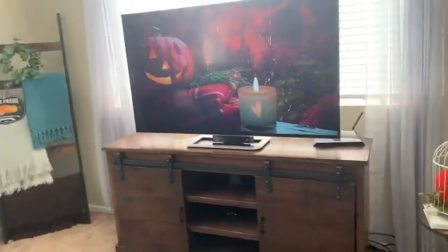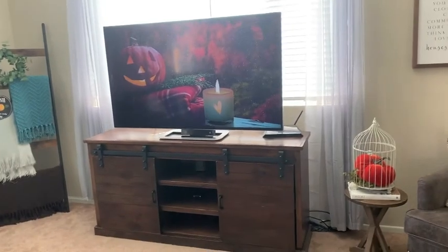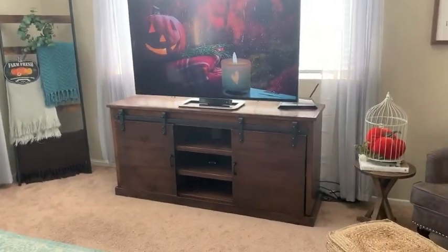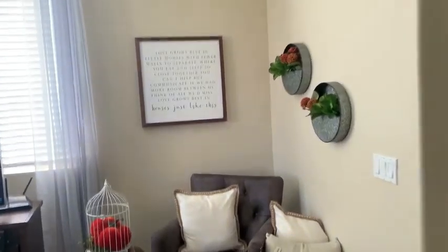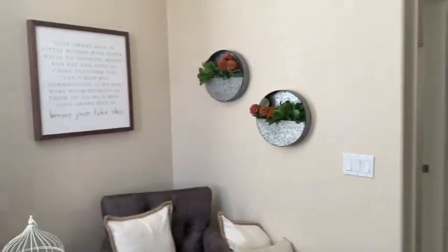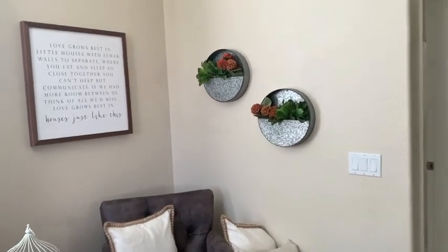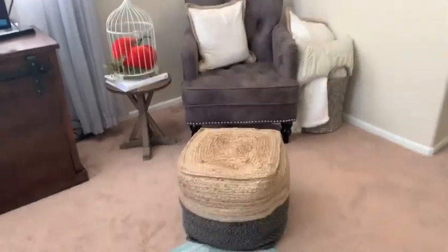Some people have smart TVs where the screen always has a picture — I just chose a fall screensaver from YouTube. You can mute the sound, but I thought it gave a cozy fall feel. In this corner we have two tins from Walmart a few years back. The green stuff is from the Target Dollar Spot, and I added a little burnt orange greenery from Walmart. All the pillows over here are from Walmart, and my chair and pouf are from Amazon.